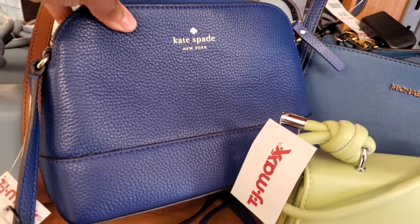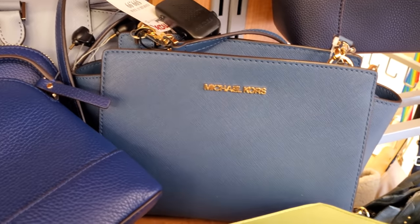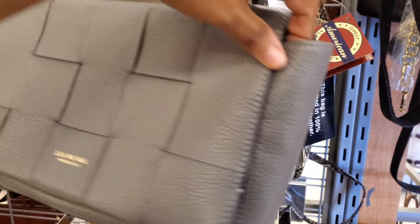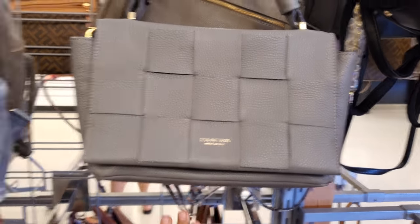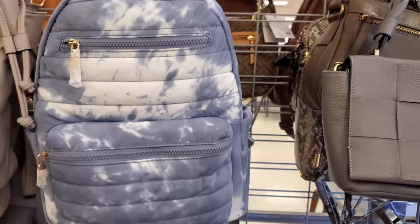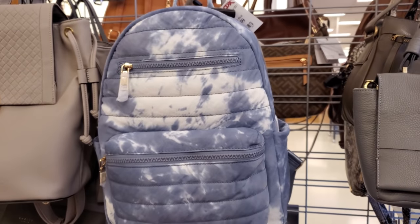Plenty of Kate Spade — these are $70. And then of course Michael Kors is $100. This bag is made in Italy, it has it right in the front. I think we might have seen this one. That's kind of a cute backpack, $35. I have no idea who makes it.